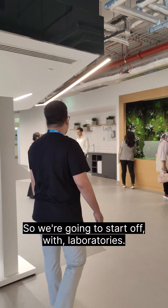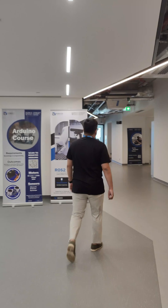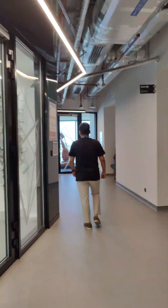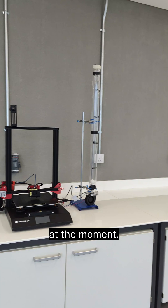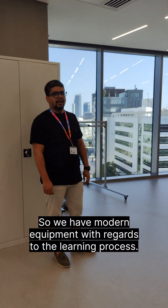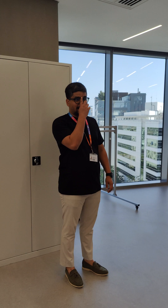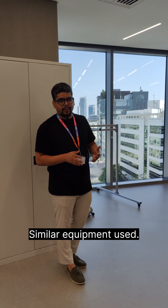We're going to start off with our laboratories, beginning with the Robotics Laboratory. We are in the Robotics Laboratory at the moment. We have modern equipment with regards to the learning process. It's a mirror image of our campus based in Edinburgh, with similar equipment used.